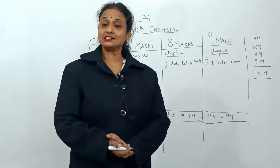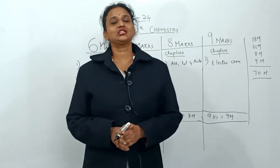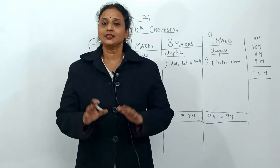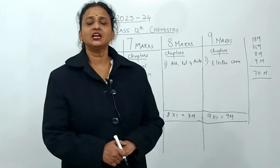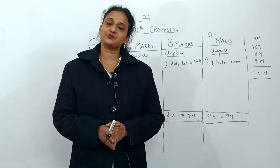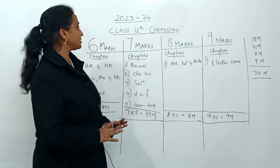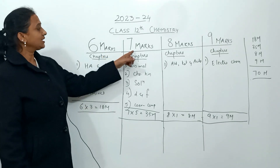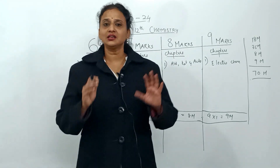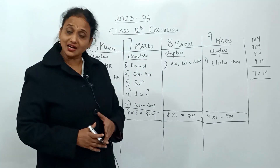According to the CBSE board for the upcoming 2023-24 examination, conducted twice a year, they have given ten chapters. According to the prescribed syllabus, these ten chapters are categorized into six marks chapters, seven marks chapters, eight marks chapters, and nine marks chapters — four categories in total.